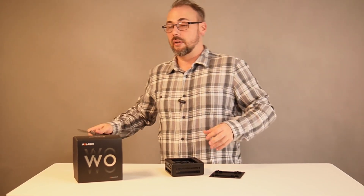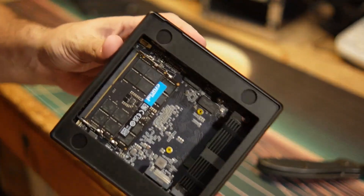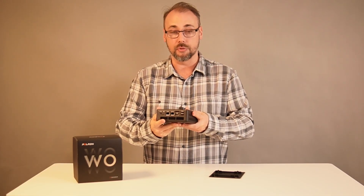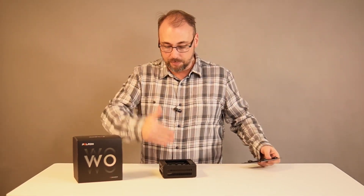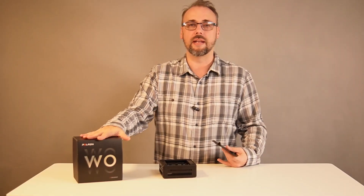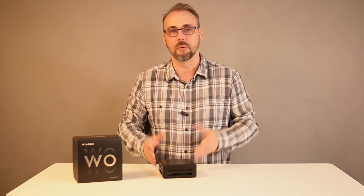The upgrade story is super solid. The top lid just pops off, and underneath you've got two SODIMM slots for RAM and two Gen 4 NVMe slots for storage. You can take the RAM all the way up to 64 gigs, maybe split an OS and data drive between the two NVMes, or just drop in a bigger SSD later. Peloton even includes an extra NVMe thermal pad and heatsink in the box for that second SSD, so adding a second drive is basically plug and play.